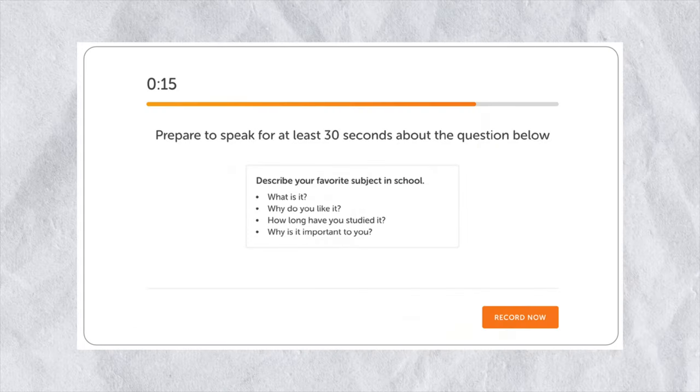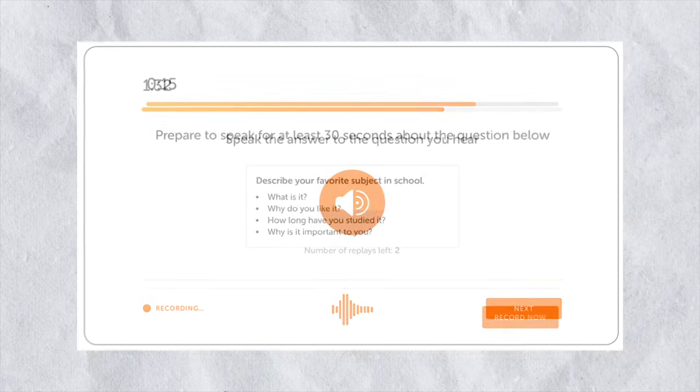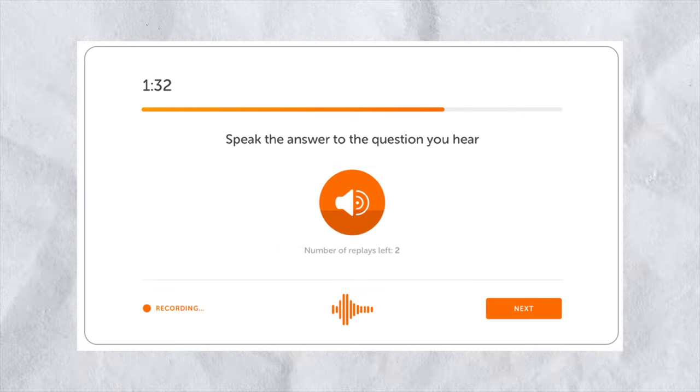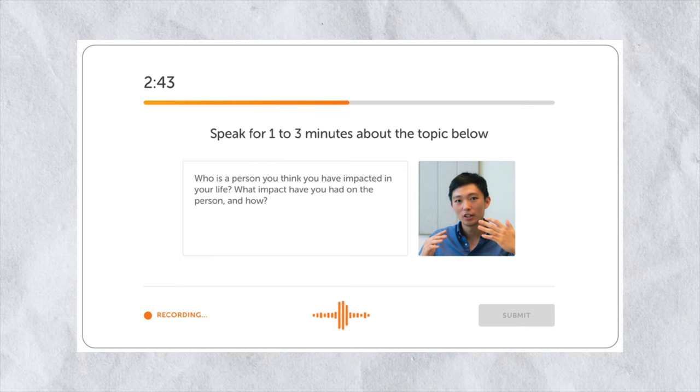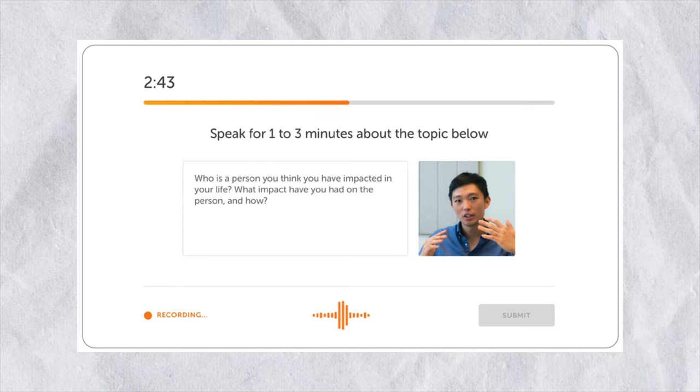Let's just do a quick review of the different speaking questions on the Duolingo test. We have Read Then Speak — it looks like this on the exam — Listen Then Speak, where you have to listen to the question, and the Speak in Sample, which is recorded and sent to the universities you're applying to. This strategy I'm about to show you today will work for all three of these speaking question types.